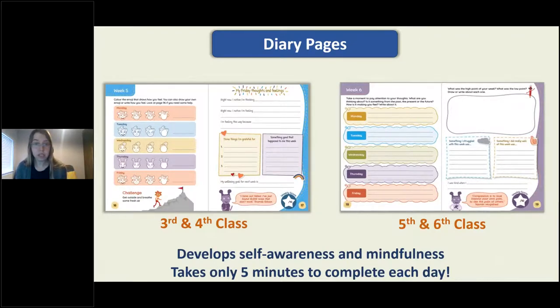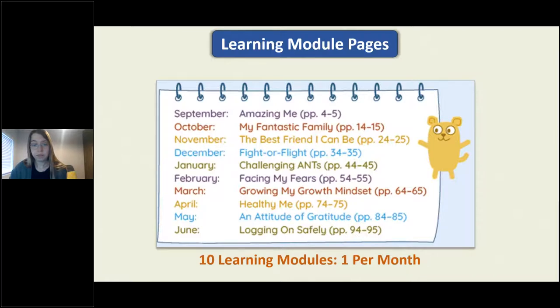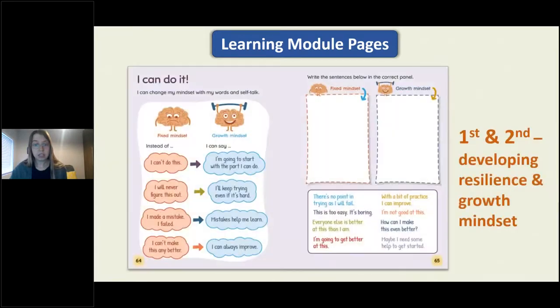In the older classes, children are encouraged to pay attention to their thoughts as well as their feelings, and to identify positive experiences and practice gratitude. These activities are great for developing self-awareness and cultivating mindfulness and a positive mindset. The pages take only five minutes to complete every day and are great for developing self-awareness which is so important as children get older and may struggle with negative thoughts. The learning modules address topics such as developing empathy, developing resilience and a growth mindset, managing automatic negative thoughts, managing the body's response to stressful situations, as well as topics tied in with the SPHE curriculum such as exercise, sleep, eating well and using the internet safely.